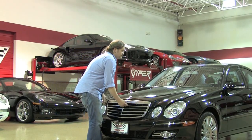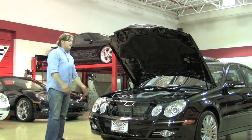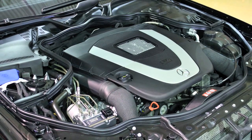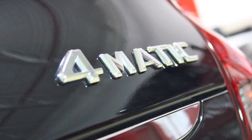Under the hood of the E350, as its nomenclature designates, is a 3.5 liter 6 cylinder engine. This is a 268 horsepower engine that goes to a 5-speed automatic, paired to Mercedes-Benz's 4Matic full-time 4 wheel drive system.